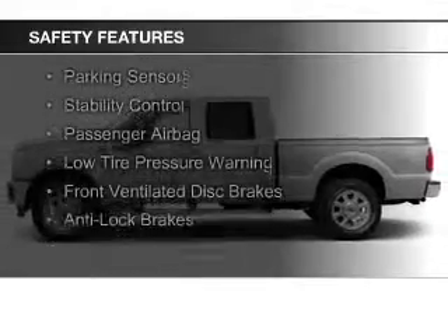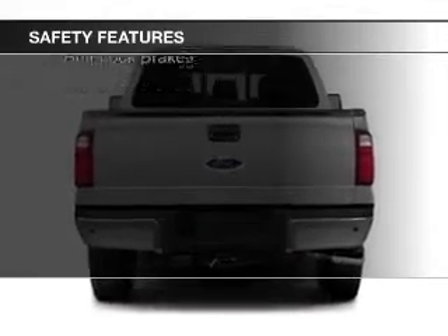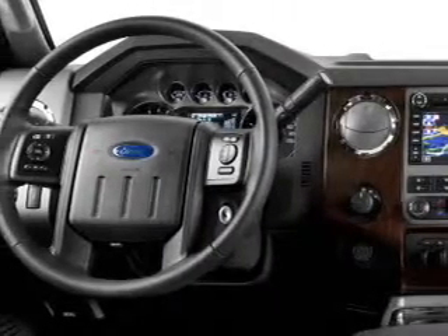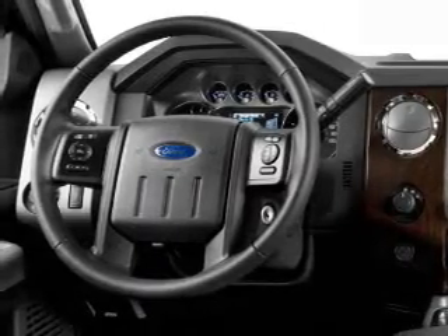Safety was made a priority with these features: curtain head airbags, side airbags, brake assist, traction control, parking sensors, stability control, a passenger airbag, low tire pressure warning, front ventilated disc brakes, and anti-lock brakes.